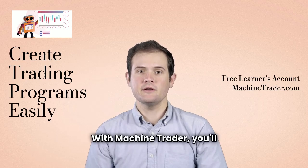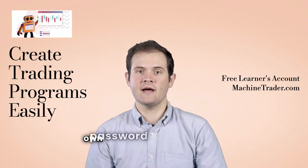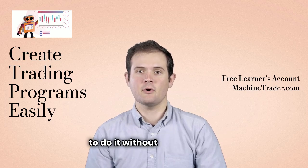With Machine Trader, you'll actually be creating your own simple or complex trading programs on your own password-protected cloud server — but you'll learn to do it without writing code.